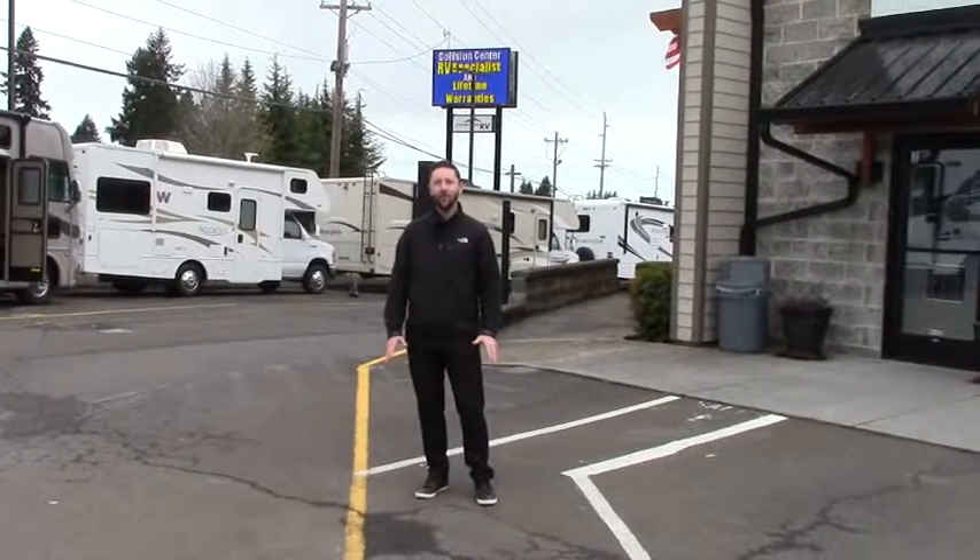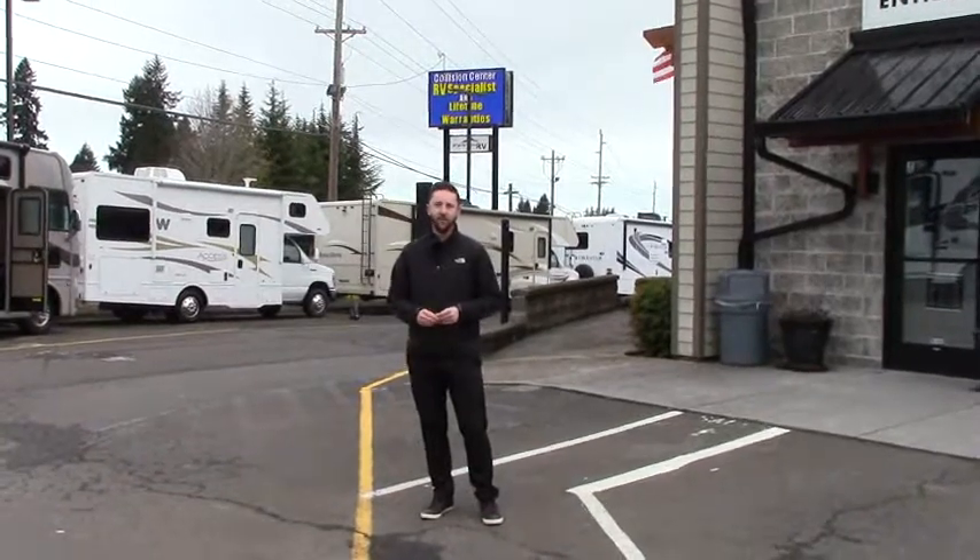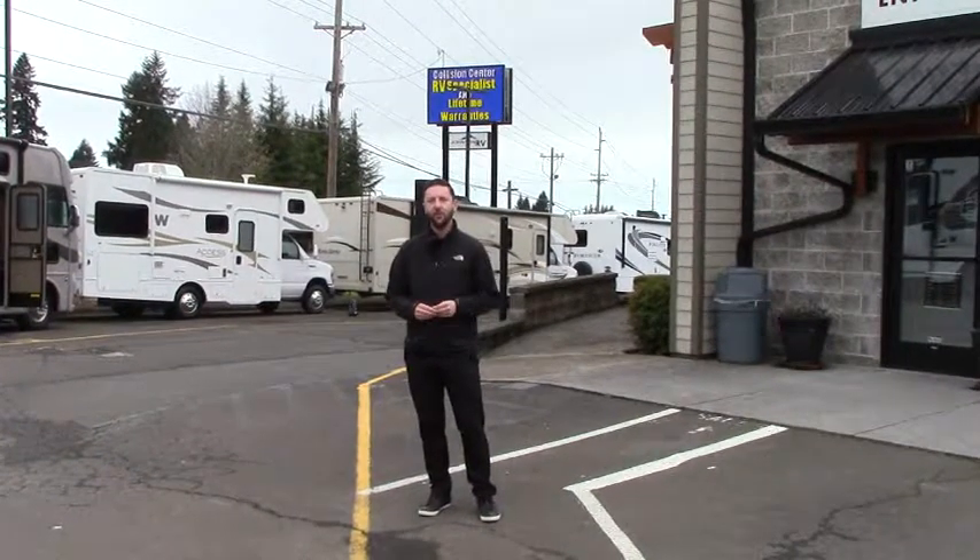It's Austin Manning out here at Johnson RV, your home for premium pre-owned motorhomes. Today we're going to look at a brand new coach from Forest River. Let's go take a look at the Forester 2401W.